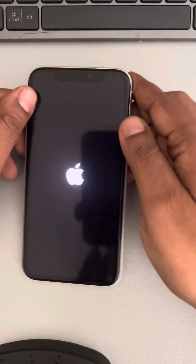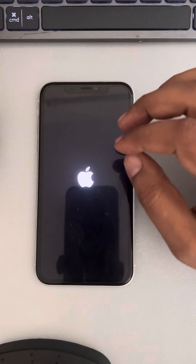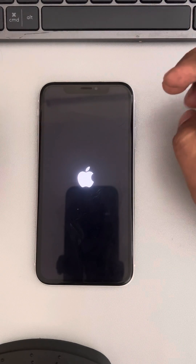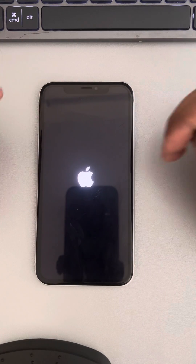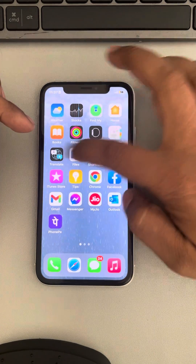Once your iPhone has restarted, go to Settings and turn Guided Access on, then see whether it is working. Wait for a few seconds until the phone fully starts.